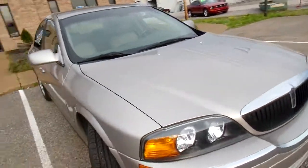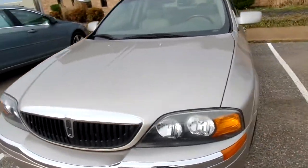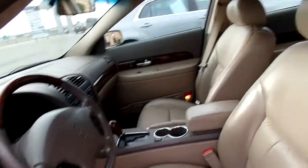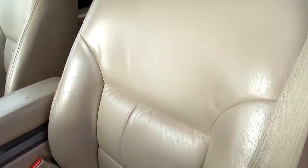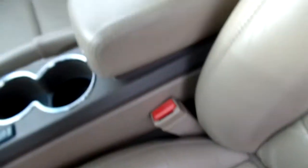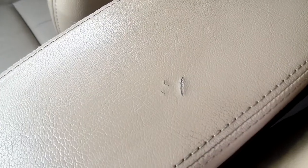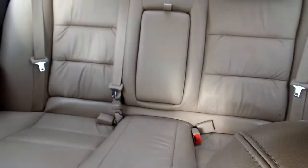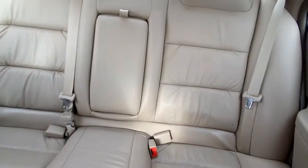All right, let's take a look at the inside. Now this LS has leather seats and they are in great condition. No rips or tears, nice and clean. We do have a small crack here in the armrest. Give you a look at the passenger seat and the rear seats.